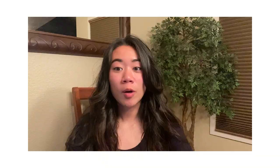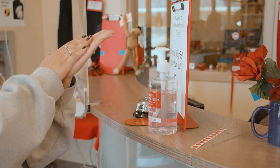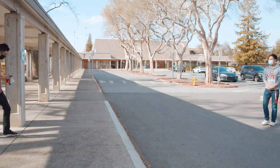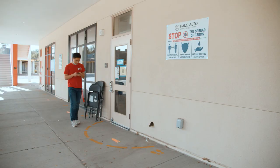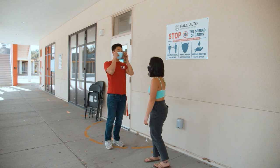Social distancing rules will be enforced on campus. Remember to keep a six feet distance between you and your peers. Sanitize your hands frequently throughout the day, especially before you eat. Hand sanitizer will be provided on campus for you to use. The most critical factor to keeping everyone safe is doing your part to wear a mask and stay socially distanced. If you see a classmate disregarding those safety precautions, kindly remind them to do their part as well. We're all in this together.